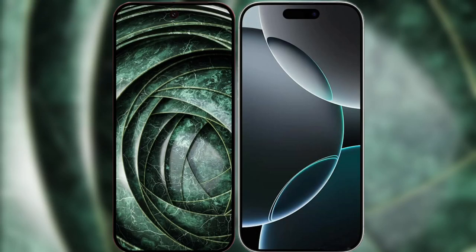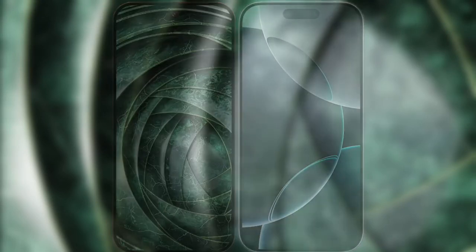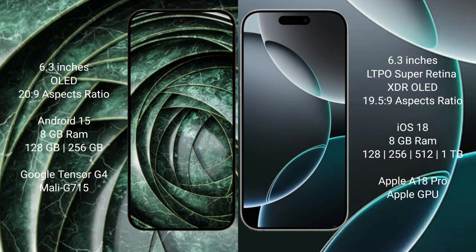I will compare the new Google Pixel 9a with the iPhone 16 Pro. Google Pixel 9a has a 6.3-inch OLED display. iPhone 16 Pro has a 6.3-inch LTPS Super Retina XDR OLED display.